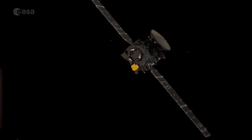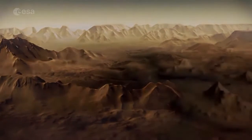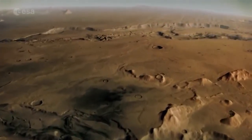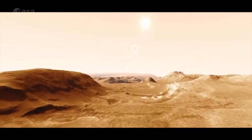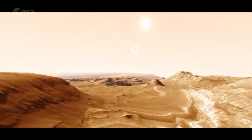The Cassis imaging system will provide the next-generation colour pictures of the surface to help identify where this methane is coming from. Its predecessor, the high-resolution stereo camera on Mars Express, helped scientists select the landing site for the NASA Mars Curiosity rover, which arrived in Gale Crater in 2012.